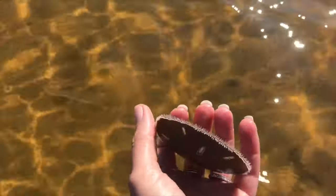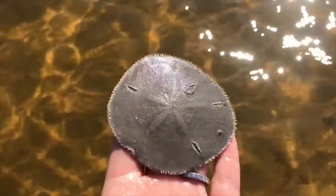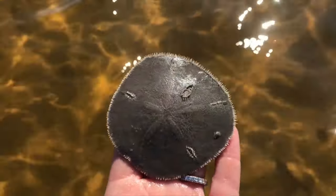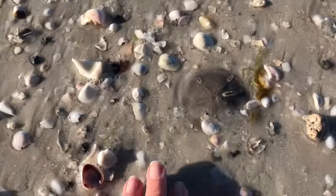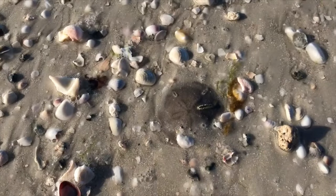On the upper half of the sand dollar's body, the spines also serve as gills. Their fuzzy spines are covered with tiny, flexible bristles called cilia, which they use to move food along the ocean floor to a central mouth.